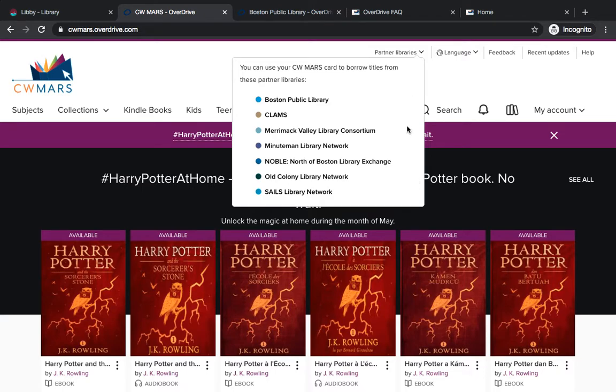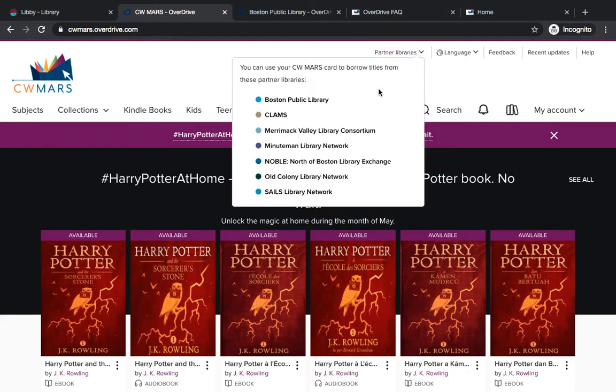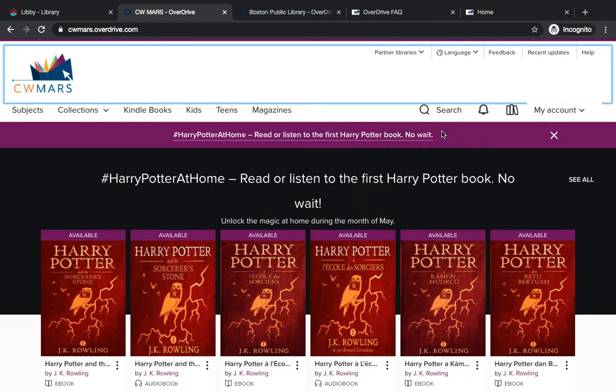The Milne Library is in the CWMARS network, that's in Central and Western Mass. If you've used Overdrive with your Milne Library card before, you're probably familiar with this CWMARS digital collection. Partner libraries can be great if you can't find what you're looking for in the CWMARS collection and you want to see if one of the other networks throughout the state has a title that matches what you're looking for.